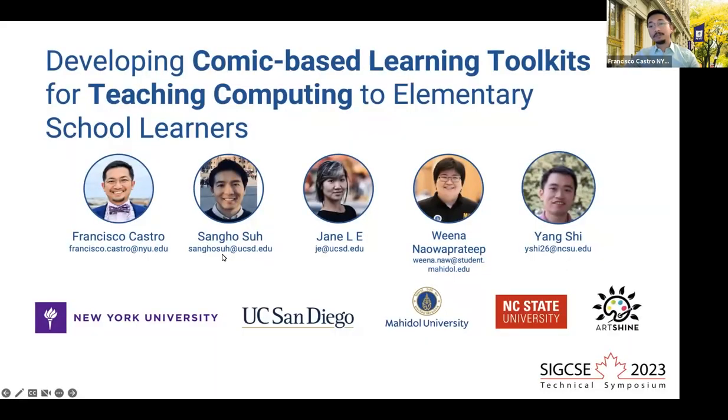Hi, I'm Francisco Castro from New York University, and my team and I will be talking about our project on developing comic-based learning toolkits for teaching computing to elementary school learners. This project is in collaboration with Sangho Sah and Jane E from UC San Diego, Wina Nawaprati from Mahidal University, Yang Shi from NC State University, and our partner organization, ArtShine.